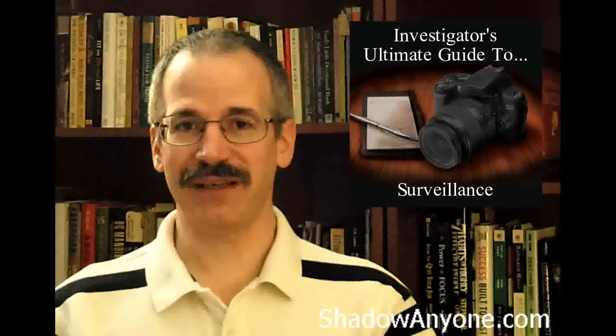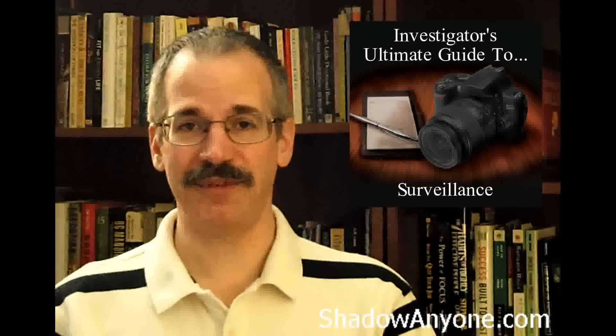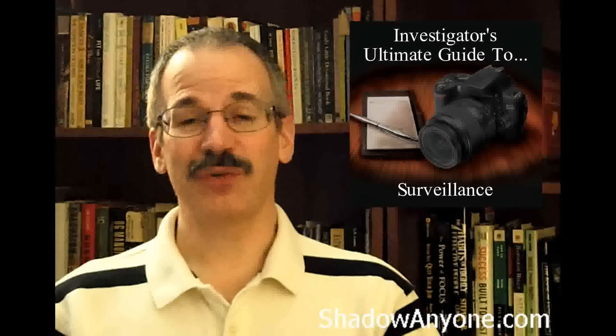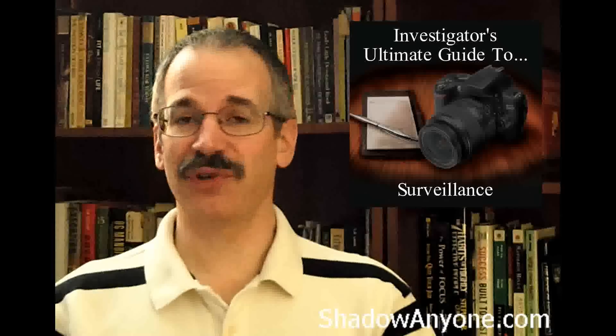Hi, Larry K, ShadowAnyone.com. In this Tuesday's tip video, I'm going to teach you two different tricks for when you're working with a subject who speaks a foreign language that you don't know, and how you can get information or at least learn a little bit more.